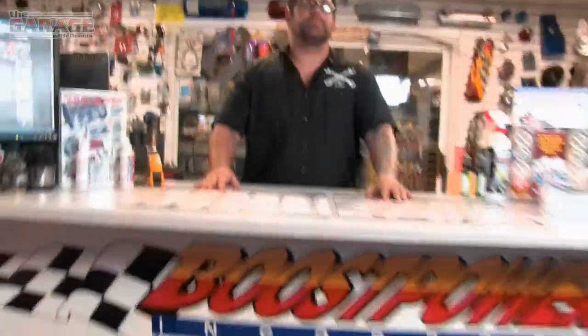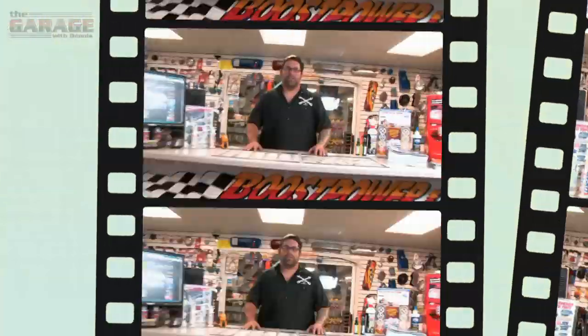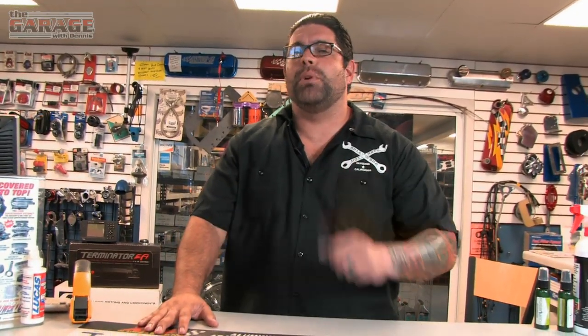This week, The Garage with Dennis is going to take you to somewhere special. Boost Power Marina is one of the premier boat... Stop, Marine! You're already here and it's Boost Power Marine. Boost Power Marine is one of the premier boat manufacturers in the whole f***ing universe, and they build pickles with...